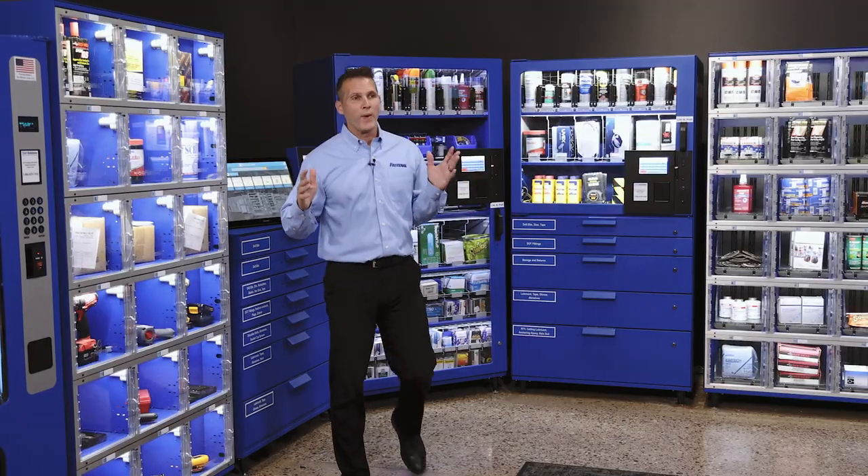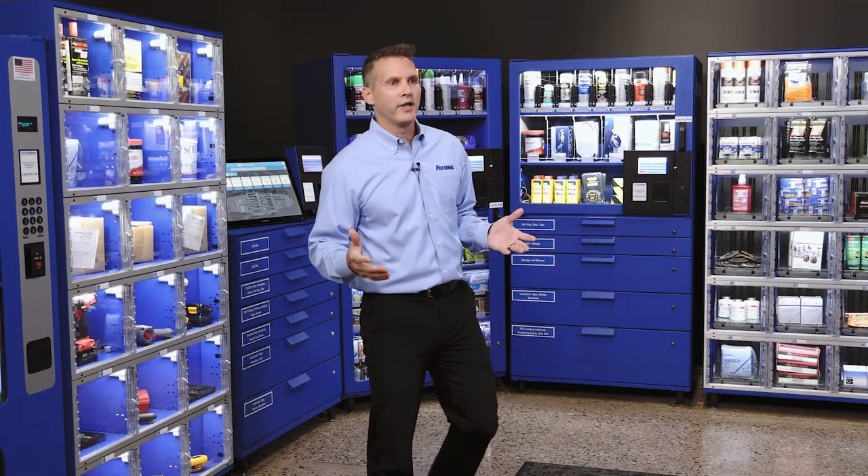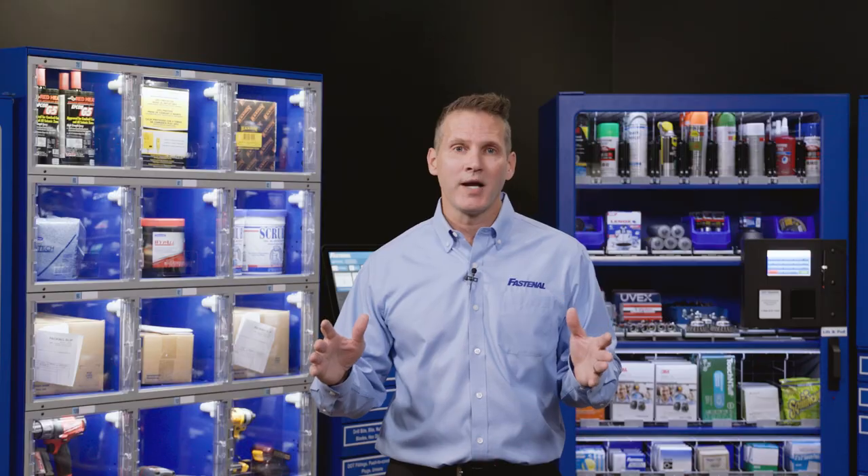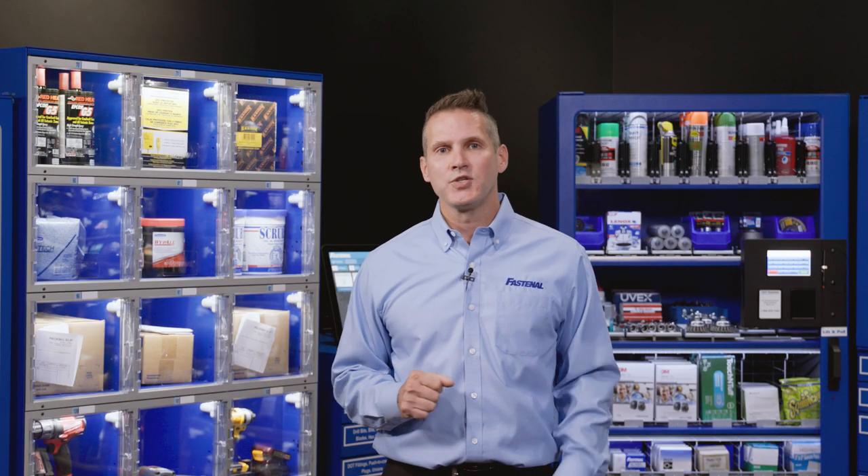All of our devices are web-based, so all this data and reporting are available to you at any time at your fingertips. So if you want to control and track parts, manage assets, or take advantage of automated replenishment, vending may be the right solution for you. Thank you for your time, and if you have any questions, please reach out to your local Fastenal branch.